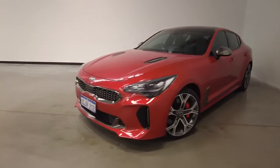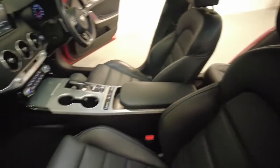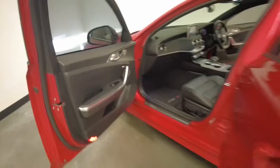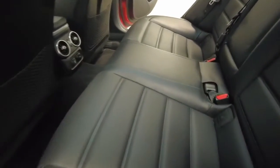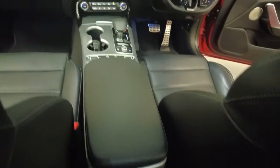Kia claims the Stinger uses 10.2 litres per 100 kilometres of unleaded petrol in the combined city and highway cycle, while putting out 239 grams of CO2. It has a 60-litre fuel tank, meaning it should be able to travel 588 kilometres per full tank.